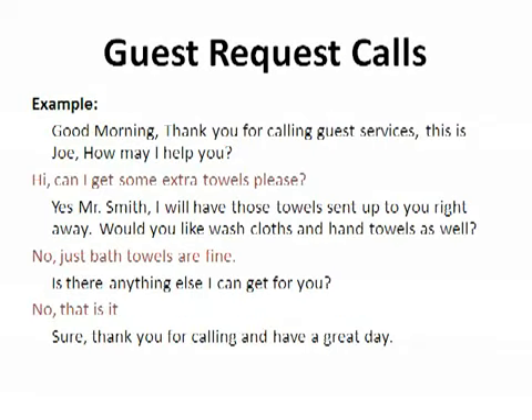For guest requests, try to handle each call without transferring. Do not transfer the call to another department just because the guest requested a certain item — take the request and inform the necessary department after you hang up. If a transfer is necessary, tell the guest where you are transferring them. Example: 'Good morning, thank you for calling Guest Services. This is Joe, how may I help you?' Guest: 'Can I get some extra towels, please?' Joe: 'Yes, Mr. Smith, I will have those towels sent right up to you. Would you like some washcloths and hand towels as well?' Guest: 'No, just bath towels are fine.' Joe: 'Is there anything else I can get for you?' Guest: 'No, that is it.' Joe: 'Sure, thank you for calling and have a great day.'